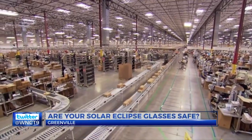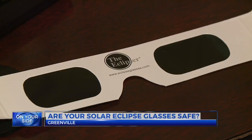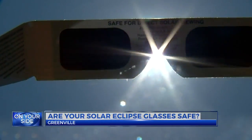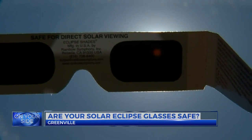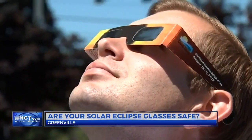But what if you don't know where yours came from? There are some other things you can look for. You should definitely not see any little pinholes, and you shouldn't see anything else either. Normal house lights shouldn't shine through it. That's another test you can try.